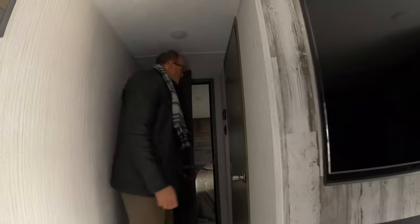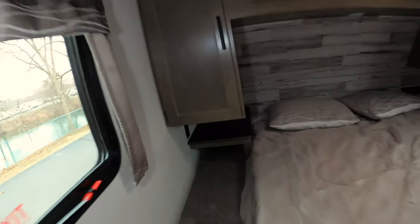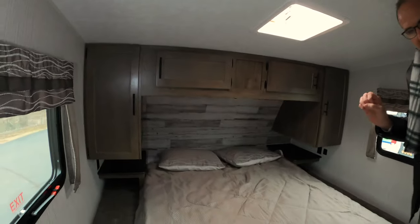As we step up into the bedroom, you've got a nice size queen bed with outlets on each side. So if you need to use an alarm clock, you'll be able to. It also has USB ports for any of your electronics, phone chargers, whatever else.